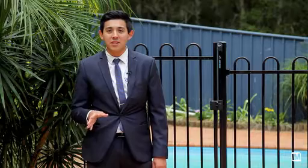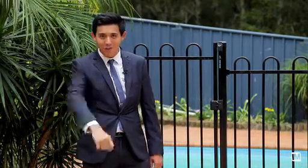A home of this calibre doesn't last long. If it's the home you've been waiting for, make sure it's on your inspection list. I'm James from First National and I'll see you at our open house.